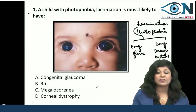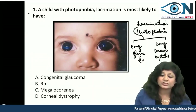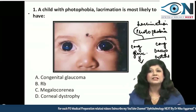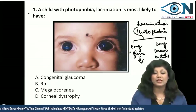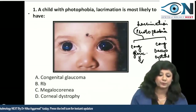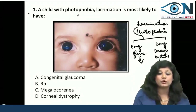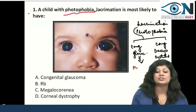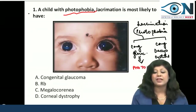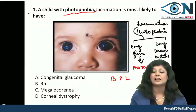They have not given dacryocystitis here, so obviously there is a stronger possibility of congenital glaucoma. Plus, photophobia is a characteristic feature found in congenital glaucoma. In fact, a patient with congenital glaucoma always presents with what I call the BPL card.